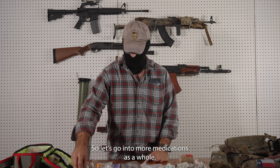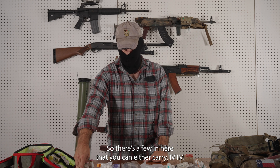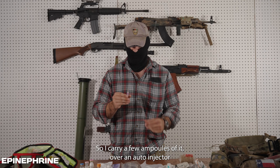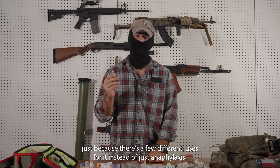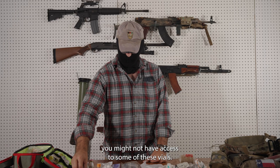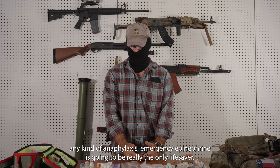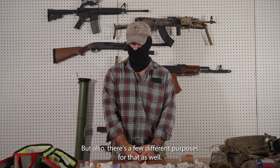Let's go into more medications as a whole. There are a few in here that you can carry IV or IM, or you can find some in auto-injectors or PO tablets. First off is Epi. I carry a few ampules of it over an auto-injector because there's a few different uses for it besides just anaphylaxis. For those of you out there who might not have access to vials, carrying your EpiPen is obviously very, very important. If you're out in the field for a long period of time, any kind of anaphylaxis emergency — epinephrine is going to be really your only lifesaver, but there are also a few different purposes for it as well.